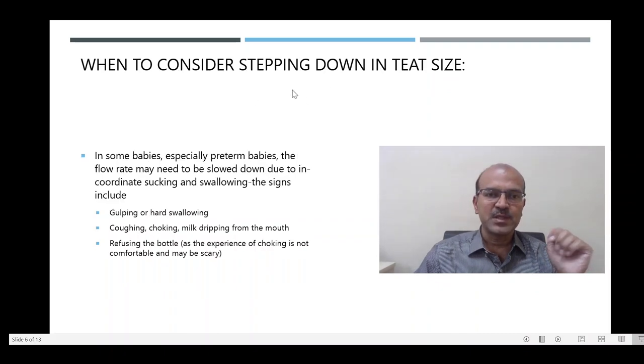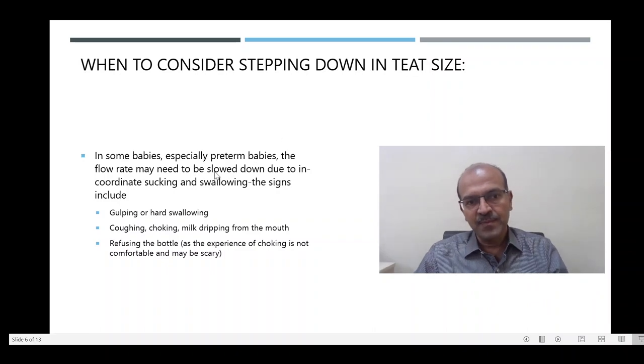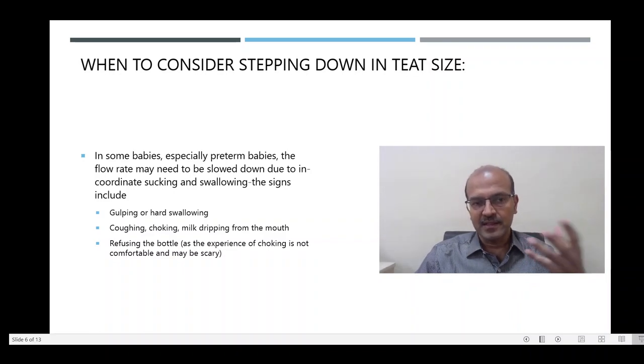There are also some situations when you may need to consider stepping down in the teat size. This happens mainly in premature babies where the flow rate needs to be slowed down due to incoordinate sucking and swallowing. This may be indicated by gulping or hard swallowing, coughing, choking, milk dripping from the mouth, or the baby refusing the feed. Sometimes the experience of near-choking is scary for the baby and they start refusing the bottle. So it is very important to discuss with your doctor if you are not sure about when to change the size.